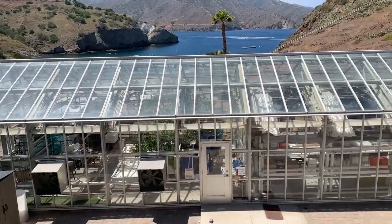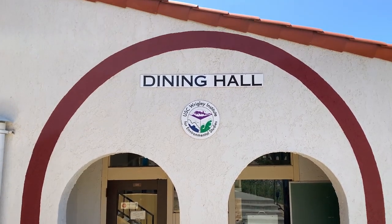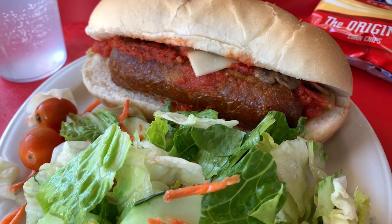If you have an environmental research project in mind, Wrigley can probably give you the equipment you need. And when you're out here, the dining hall will make sure you're well-fed. That sausage is vegetarian — better for the environment.